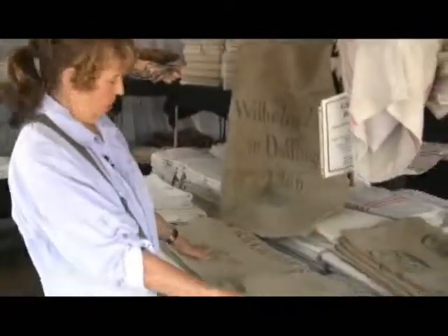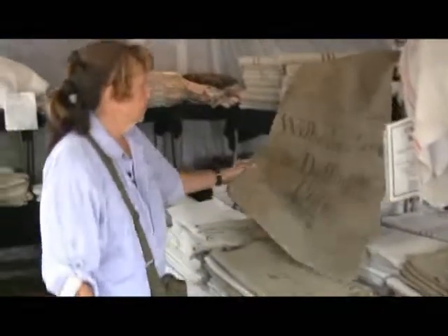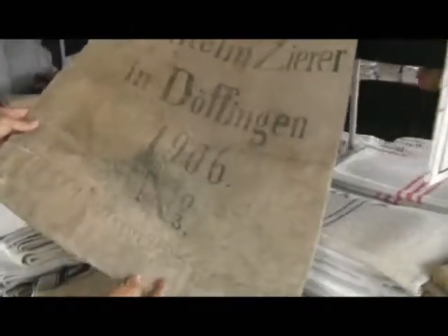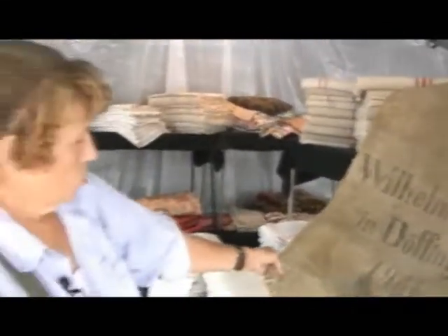This is something very, very interesting. They're old European grain bags. They were signed and dated with the farmer's name, his little village, and wonderful early dates.